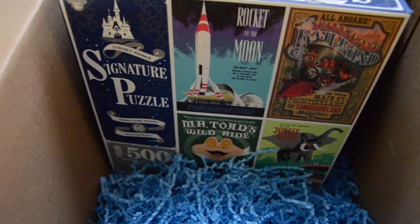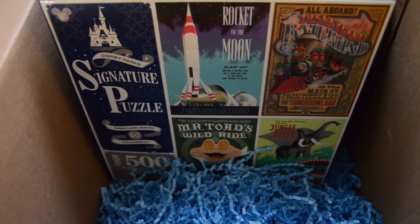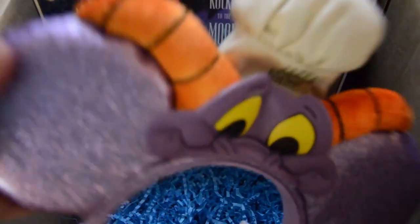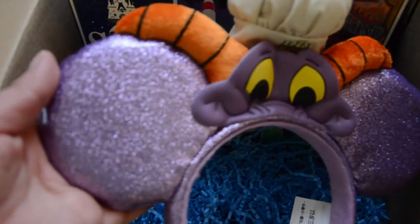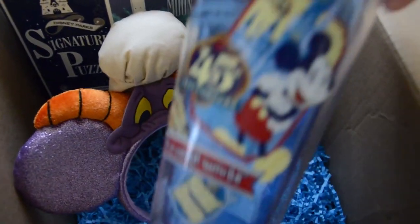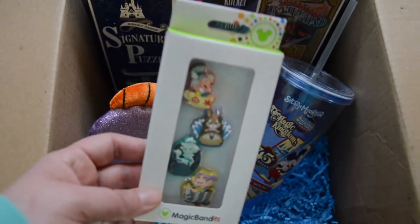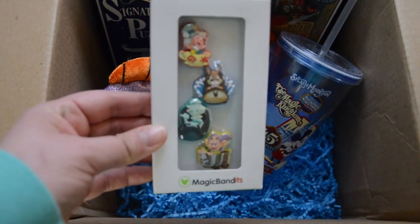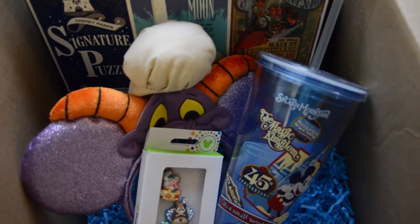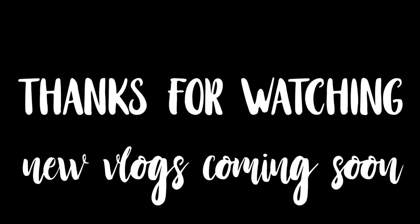So in the box we had that amazing four-set of puzzles with nice vintage-y themes — absolutely love that, and we're probably going to start at least one tonight since they have 500 pieces each. We also had those Epcot Food and Wine Festival ears with Figment, a tumbler from the 45th Anniversary, and the Magic Band Bandits with Mad Hatter, Brer Rabbit, the Hitchhiking Ghost, and Dopey riding the Mine Train. And for the life of me I cannot get that Country Bear pin to focus, so I'll just insert a snapshot of it.